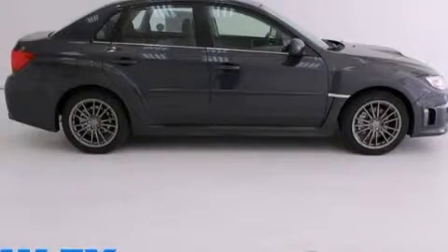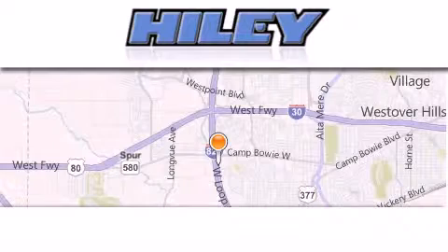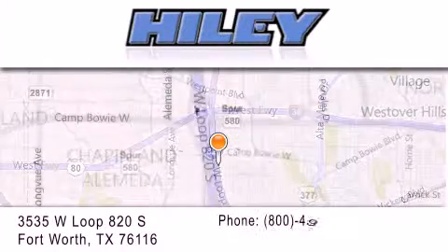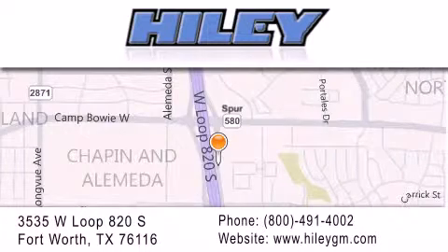Stop by today and test drive this automobile for yourself. Hiley Buick GMC is located at 3535 West Loop 820 South in Fort Worth. Our goal is to exceed all of your expectations to ensure that you'll return for future visits.